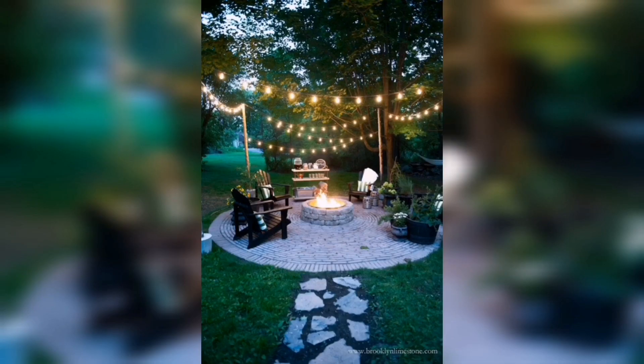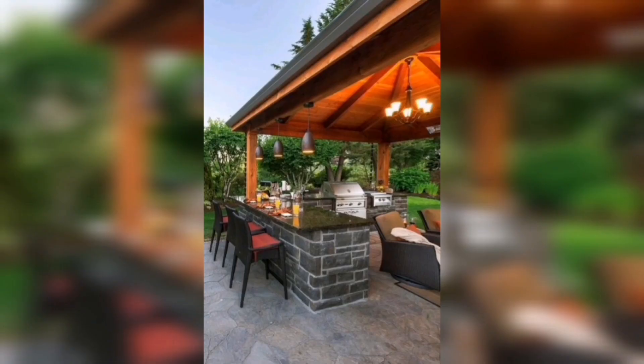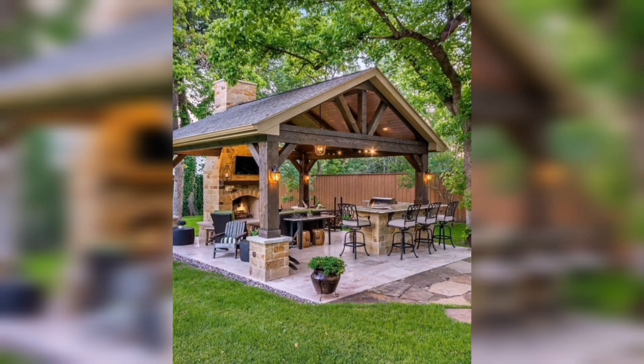Fire Pit: a brick fire pit can add warmth and ambiance to your backyard. Outdoor Kitchen: build a brick outdoor kitchen to take your outdoor entertaining to the next level.